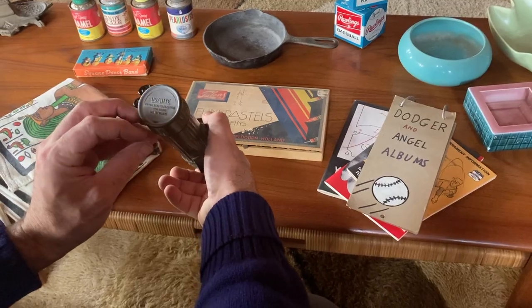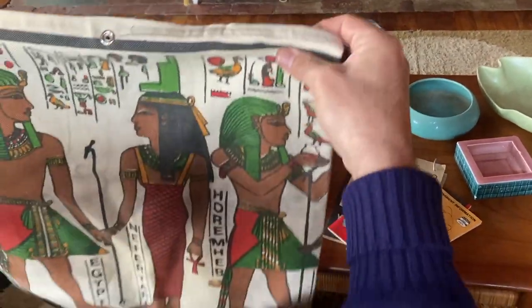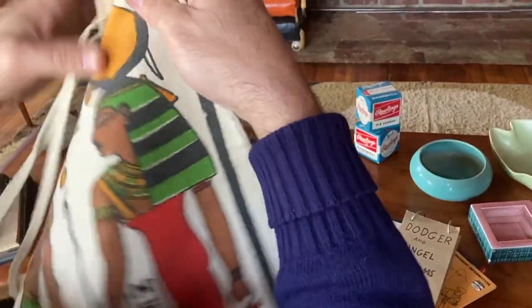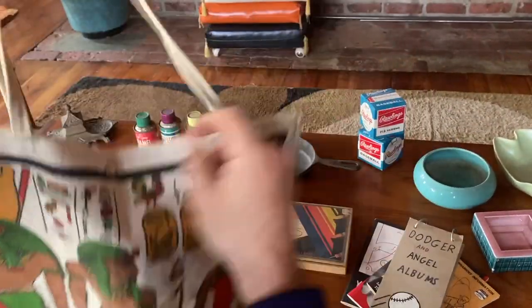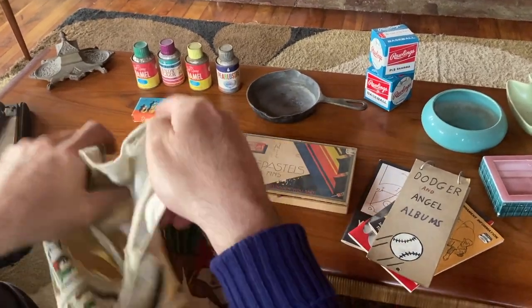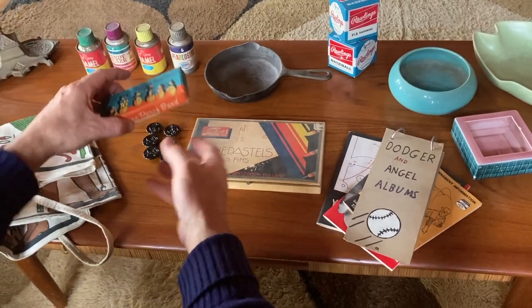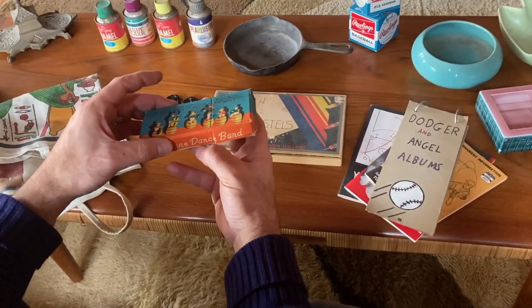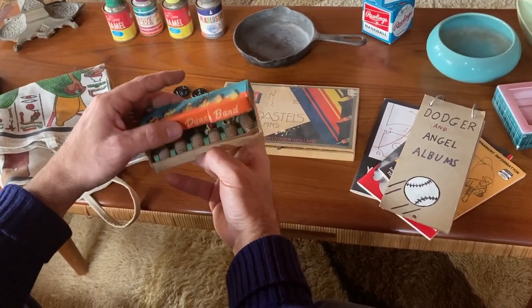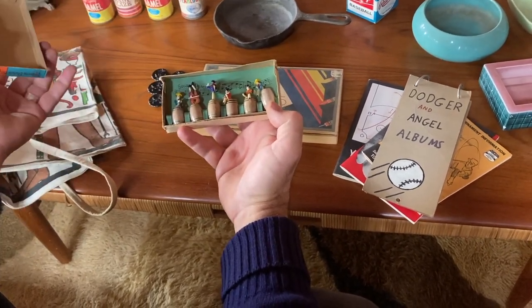Found this Egyptian little tote bag — I can unwrap it. Cool, cool graphics, nice color, good size. A little beach bag or yoga studio bag or what not. Found this little square dancing band trinket, Japan-made. Just a little novelty thing, kind of fun. Don't really know what they do other than just set them up and look at them, but it's kind of cool.